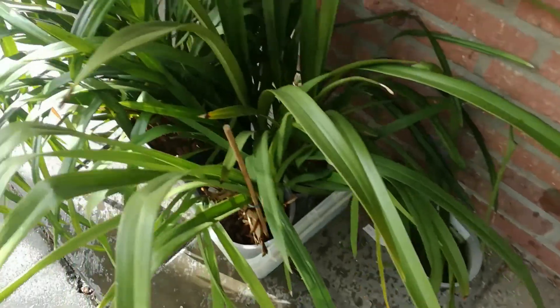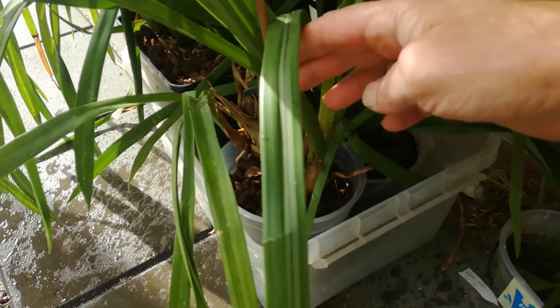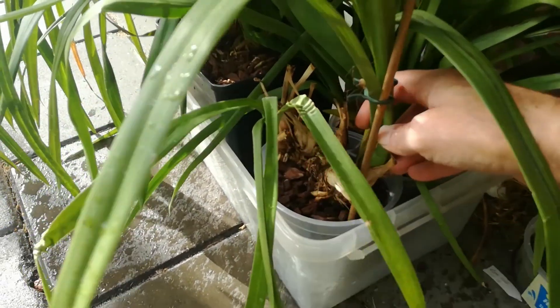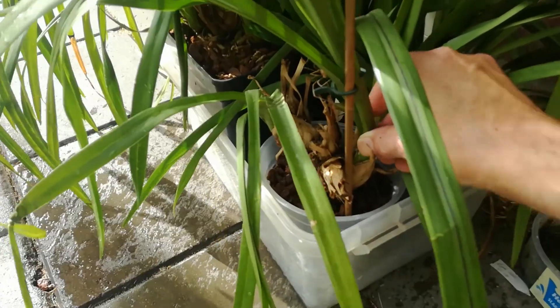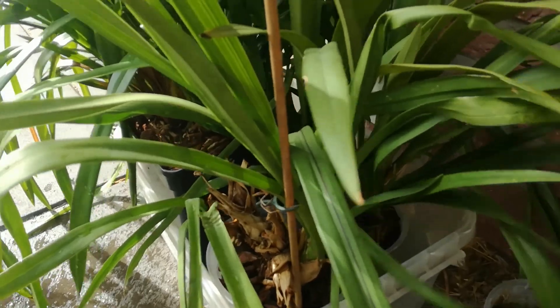Cymbidiums — this is a species Ali Anderson and it's performing like crap, really. It hasn't done anything over the last year. These, however...